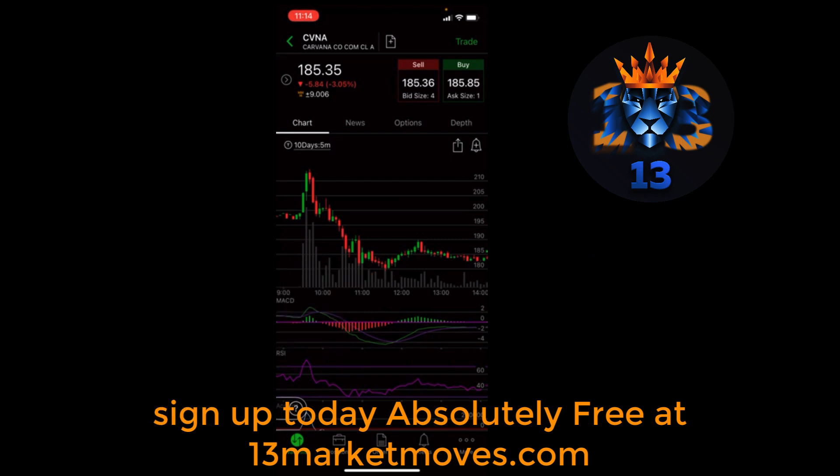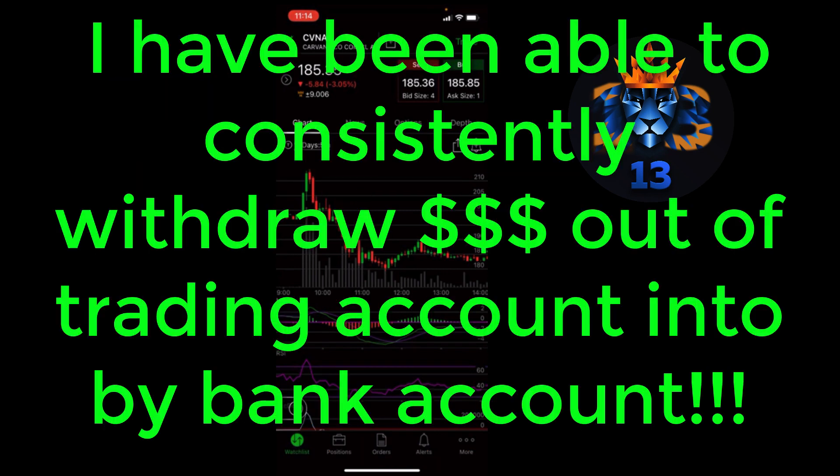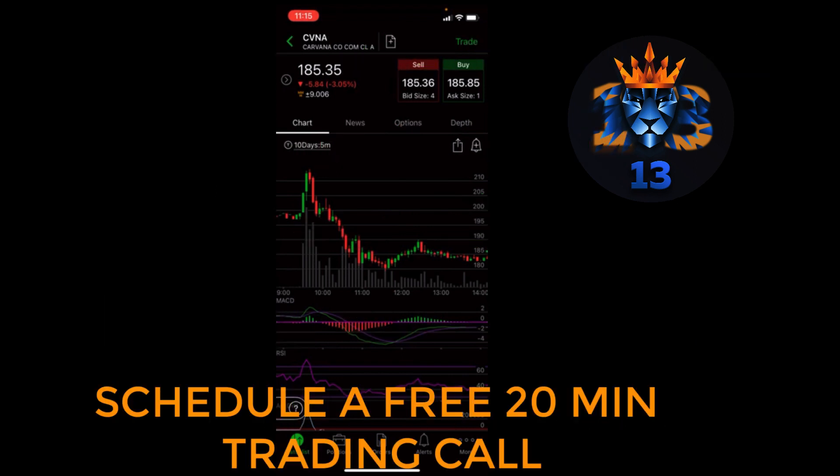So that's the Carvana trade guys. It was a Move 2 — an excellent opportunity — and I wouldn't have been able to identify this without the help of Chris and understanding the 13 Market Moves. Ever since I started working with 13 Market Moves I've been able to consistently withdraw money out of my trading account and into my bank account. One of the most important habits as a trader is paying yourself — withdrawing money from your trading account to your bank account, not the other way around.